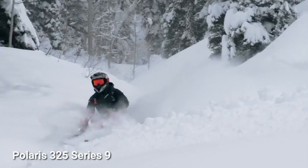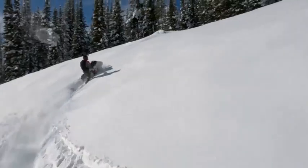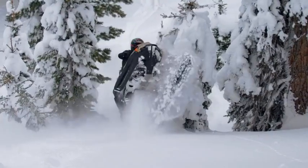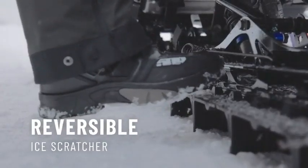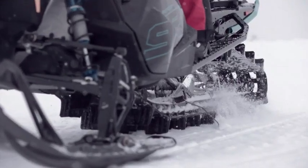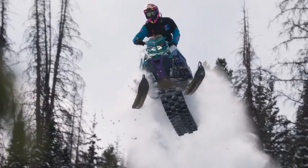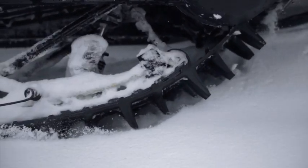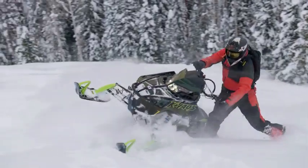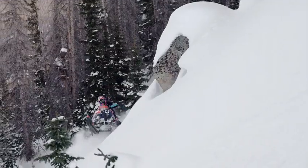Conquer extreme mountain riding with the Polaris 325 Series 9 snowmobile track, specially designed for heavy snow conditions. Featuring a 3.25-inch tall lug with a 3.5-pitch tire, this track provides a competitive edge. It is compatible exclusively with the RMK Boost or 9 or versions and is available in two lengths: 155 inches and 165 inches. This track, offered as a snow check option, allows personalization of your snowmobile before the season begins.